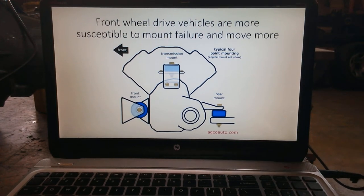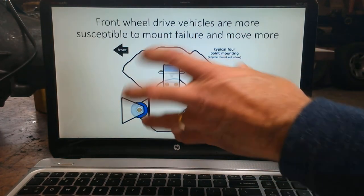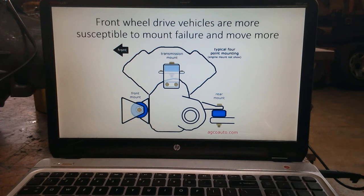Front-wheel drive vehicles are more susceptible to mount failure because they have a tendency to move more. When we have a front-wheel drive car and we accelerate, the engine is rotating back and forth between the grill and the firewall or bulkhead. Unlike a longitudinally mounted engine, we actually have to try to cushion that with a little bit softer mounts than we would with a longitudinally mounted engine.